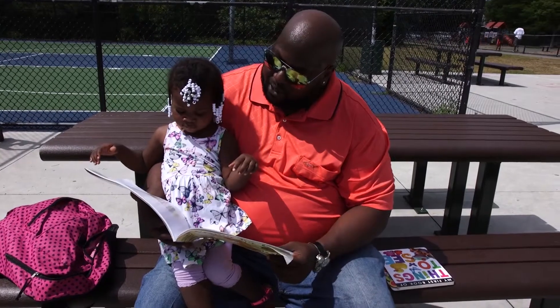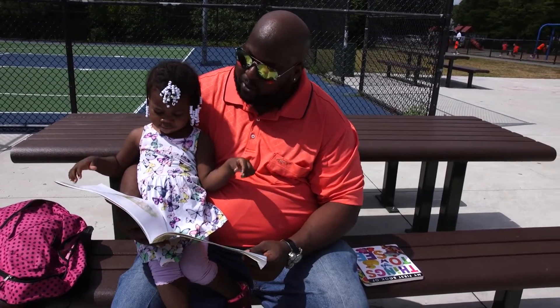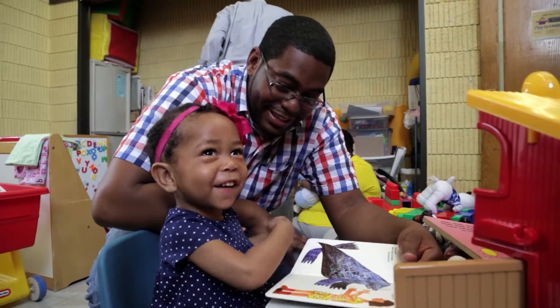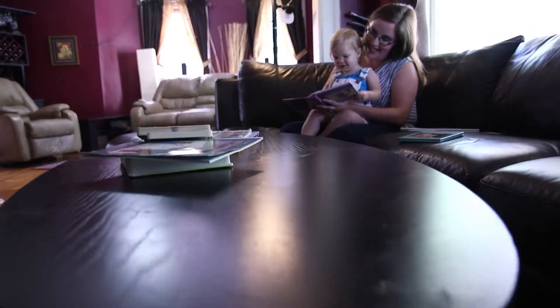As you read, stop once in a while to talk about what's happening in the story. Respond to your child's comments and questions. Build on your child's interest as they develop. So if they're interested in bugs or dinosaurs or butterflies, go to the library and get some books about those topics. The more fun reading is, the better. It's all about developing a lifelong love of learning. So make it fun.